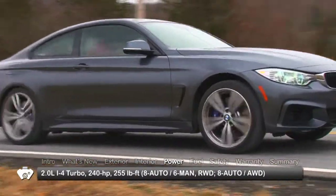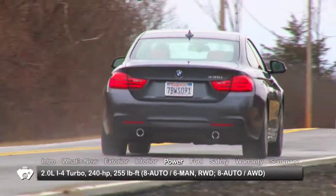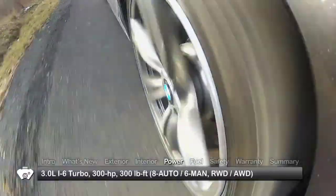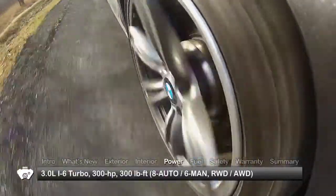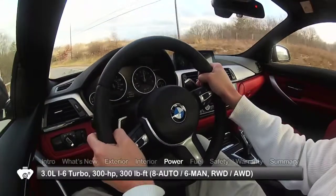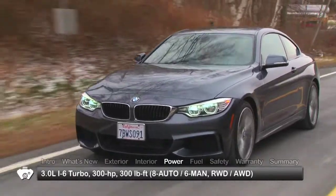Performance choices for the 428i start with a 240-horsepower turbocharged 2-liter inline 4-cylinder engine. The uprated 435i gets a 300-horsepower turbocharged 3-liter inline 6. Both engines send power through an 8-speed sport automatic transmission. The coupe is also offered with a 6-speed manual transmission.